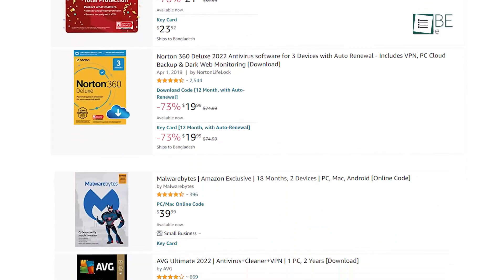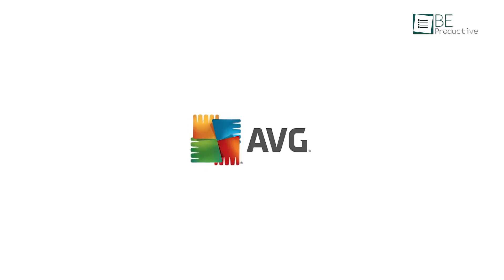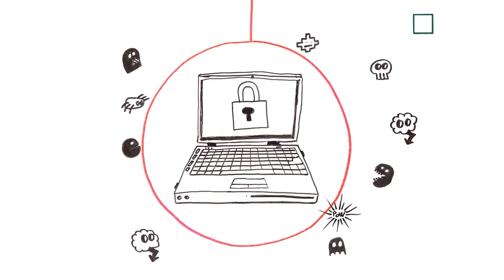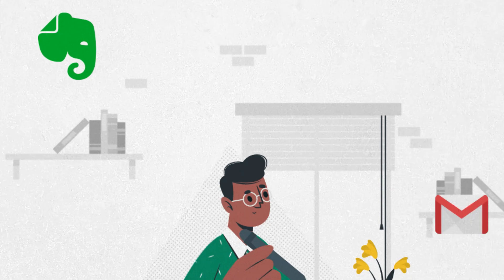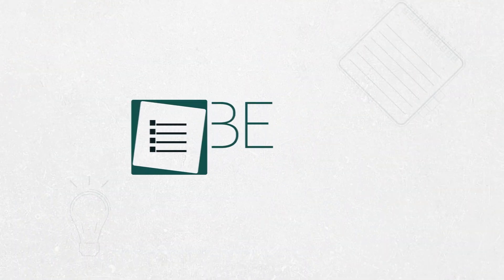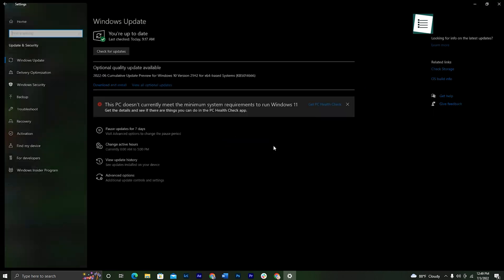With countless antivirus software out there in the market, choosing the best one can be a daunting process. Lucky for you, we have put together a list of the top 5 free antivirus software that you can try in 2022. All of these software are extremely secure and ranked higher in independent antivirus testing labs worldwide.